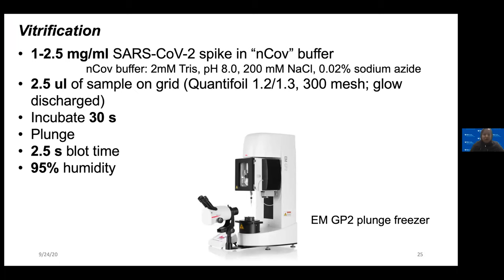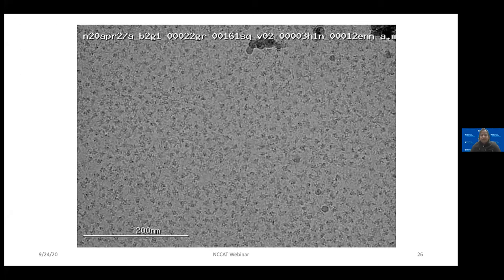For grid preparation, we use the EMGP2 plunge freezer at a concentration of 1 to 2.5 mg/mL of spike in the buffer published in the McLellan paper (Wrapp et al.). We apply 2.5 µL sample on grid — we've used C-flat but have moved almost completely to quantifoil — with a brief incubation, 2.5-second blot time, and 95% humidity. Our grids tend to have some black ice because of the humidity in North Carolina and without a dehumidified room, but most of the time it works well and we can pick around the ice.